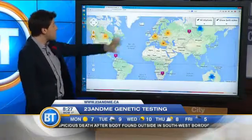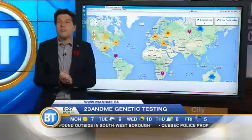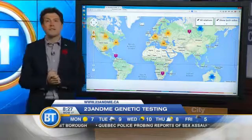You can also see relatives across the world. Here are my relatives across the world who have also used 23andMe. It's pretty interesting — lots of relatives, fifth cousins, sixth cousins. But the interesting thing for me in all of this, and I think for a lot of people, is when you think about the medical possibilities.